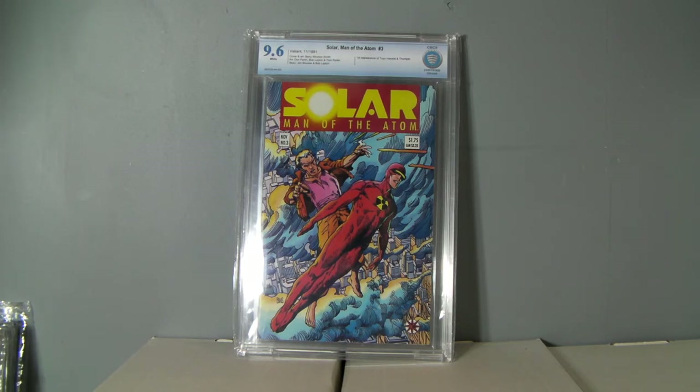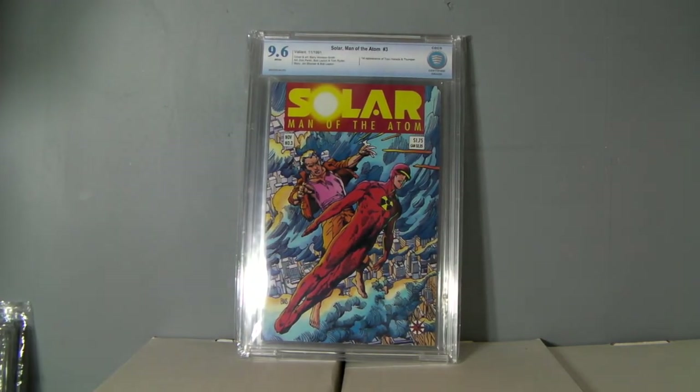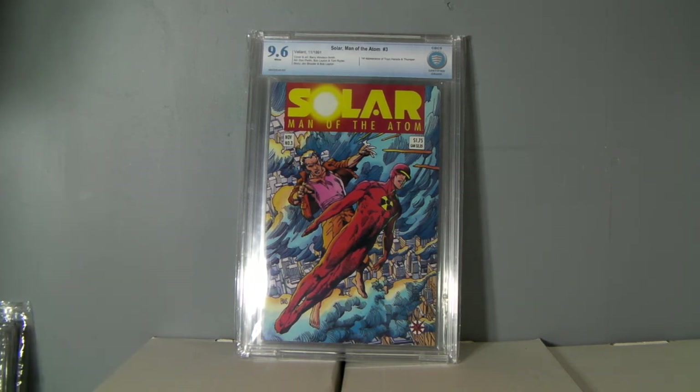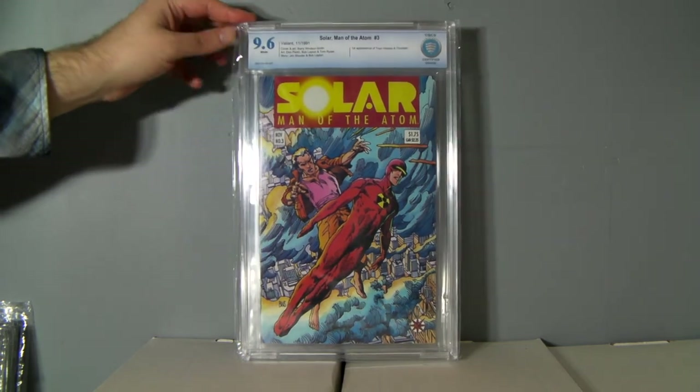Solar Man of the Atom number three — first appearance of Toyo Harada. I was really hoping to get a 9.8, but the coupon is tan, which I did know, I guess, just didn't really realize. I think maybe I thought that was just the color of it. The pages are white, but that coupon is tan, so it got a 9.6, which is a bummer.